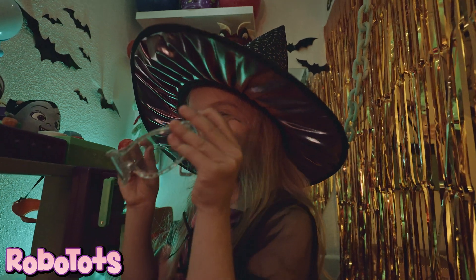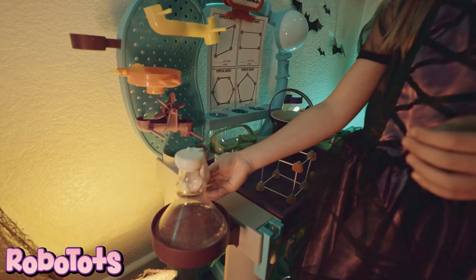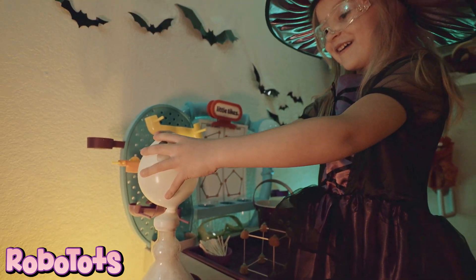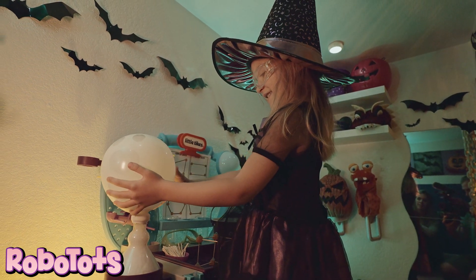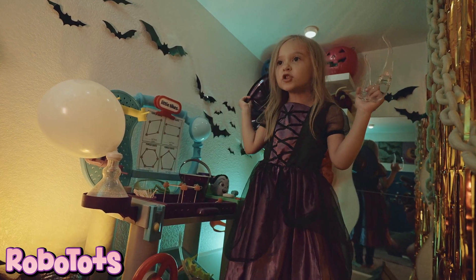Do you want to do an experiment with me? Do you like ghosts? Tip the balloon over and empty the baking soda. Whoa! It's blowing up! This is so cool!